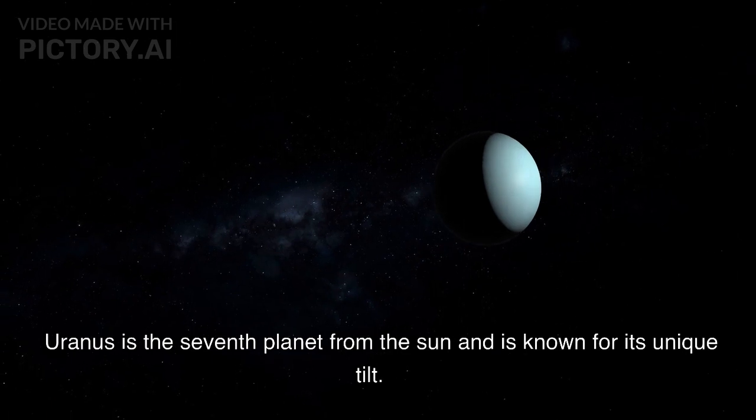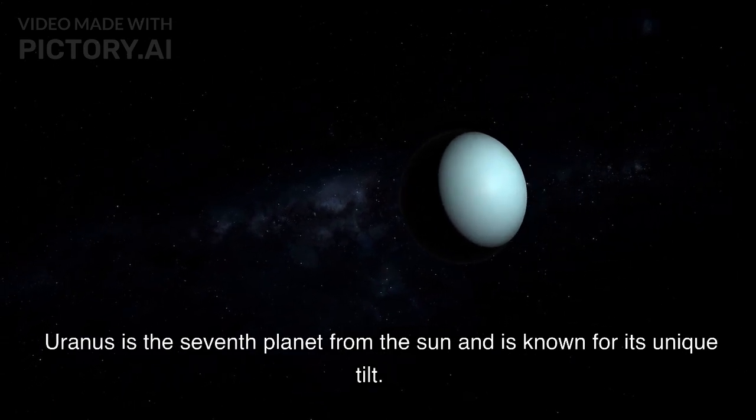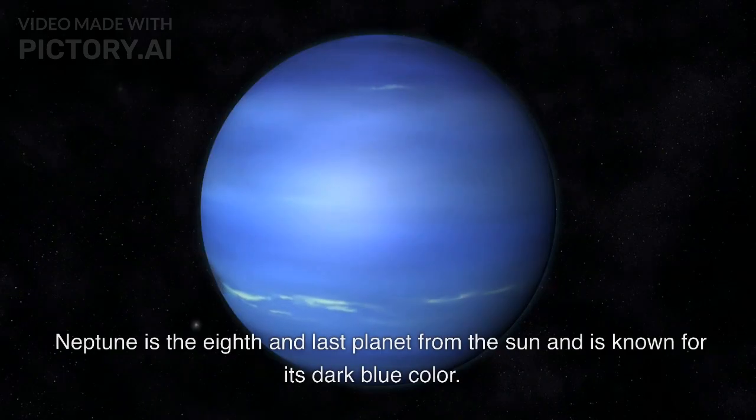Uranus is the seventh planet from the Sun and is known for its unique tilt. Neptune is the eighth and last planet from the Sun and is known for its dark blue color.